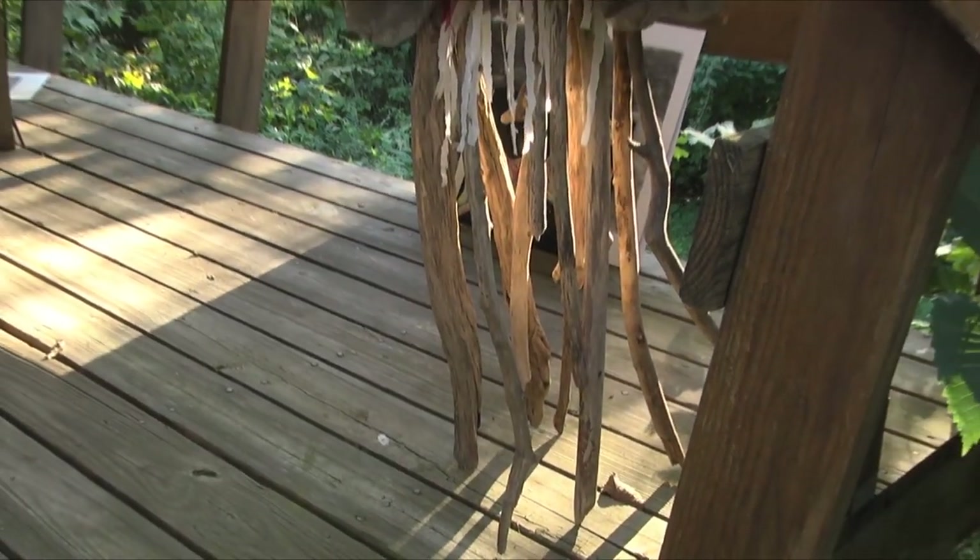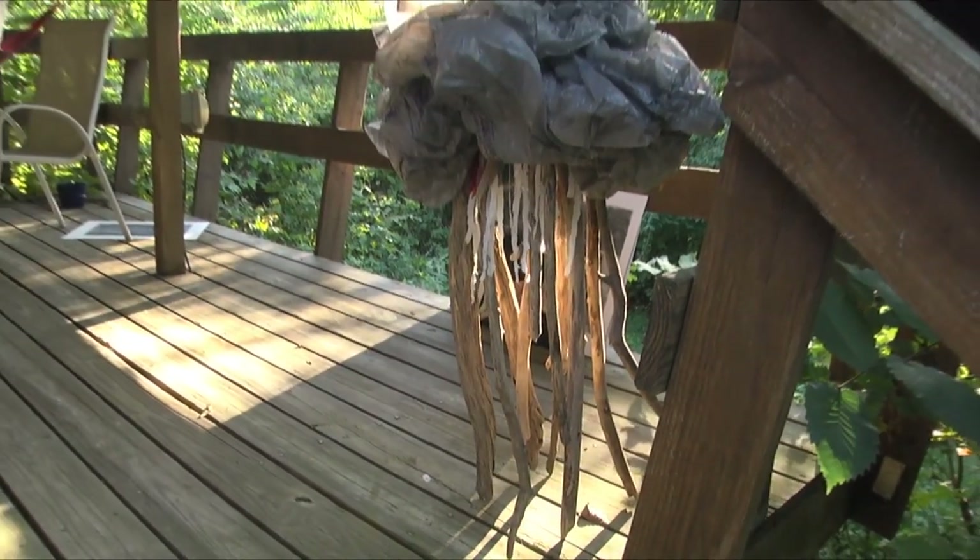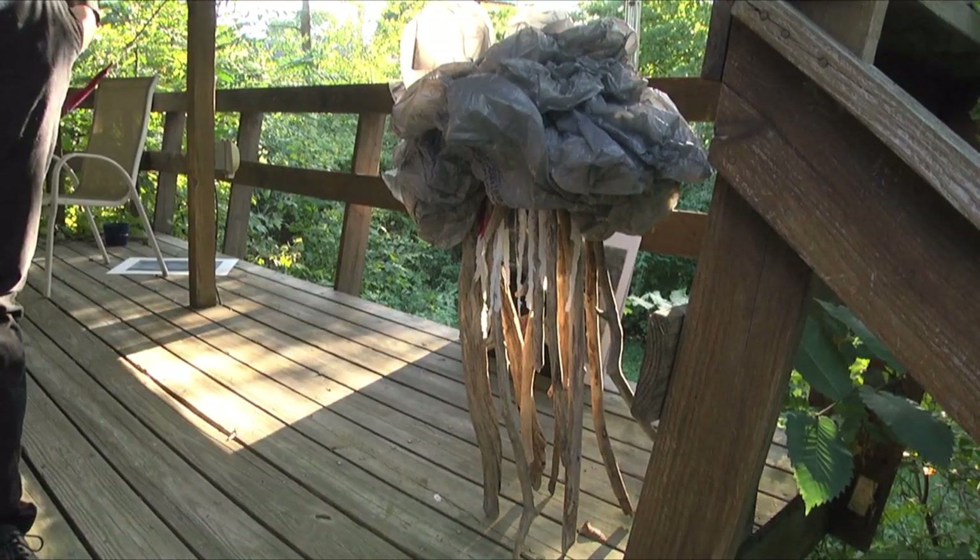So it started out — I took a sculpture class and we just had to make a sculpture using wood. I played with some ideas and ended up making a jellyfish using driftwood and plastic bags. And that kind of made me see how much plastic we really do use in our everyday life.